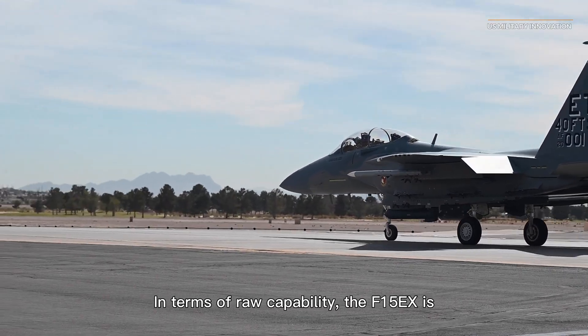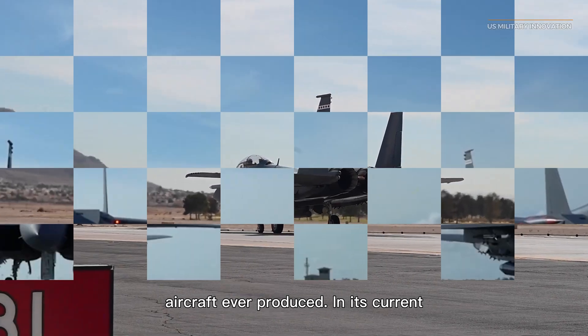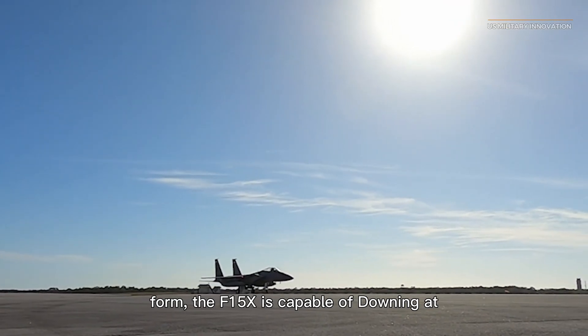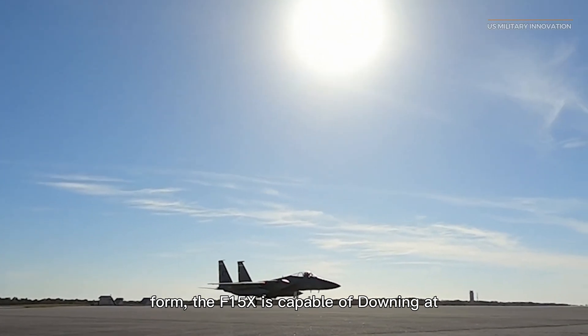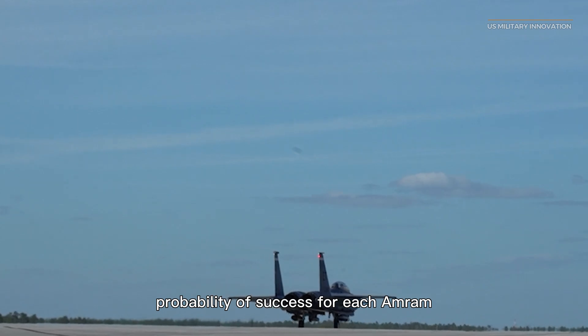In terms of raw capability, the F-15EX is the most extensively equipped fighter aircraft ever produced. In its current form, the F-15EX is capable of downing at least six adversary planes, with a 50% probability of success for each AMRAAM missile.